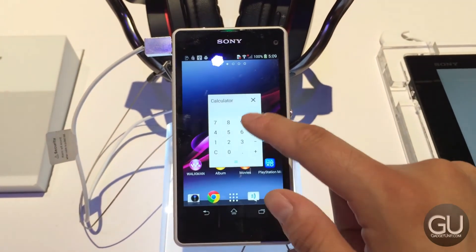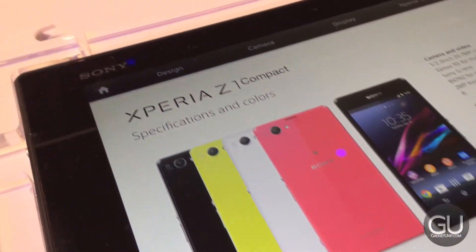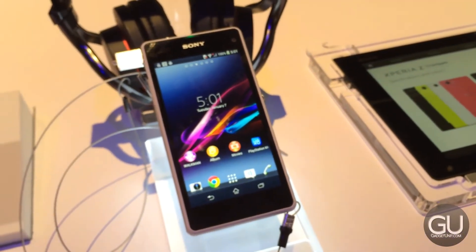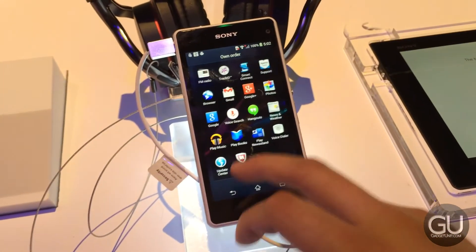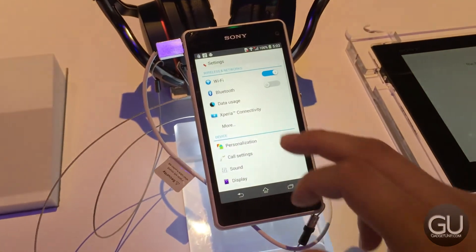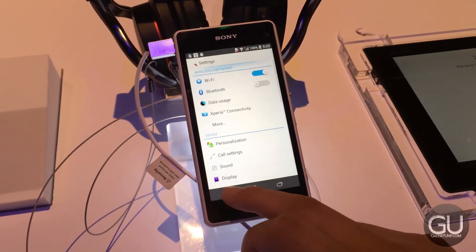The phone itself felt great in my hand and it has a really good weight to it. The back is completely flat and glossy, so unfortunately that means it is quite a fingerprint magnet. And even though the screen's resolution is just 720 by 1280, the text still seemed very clear. And that was my quick look at the Sony Xperia Z1 Compact.